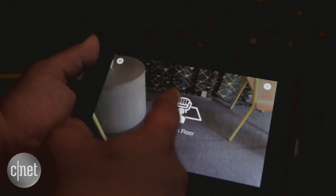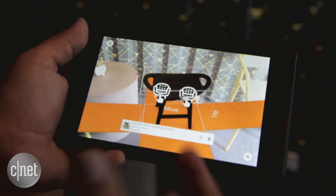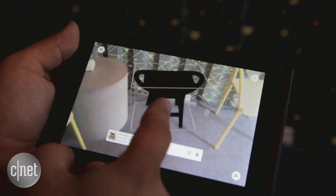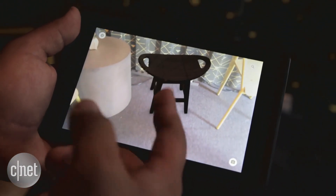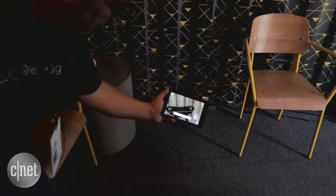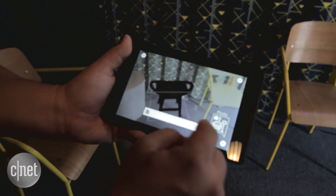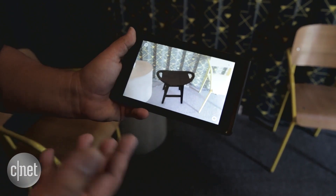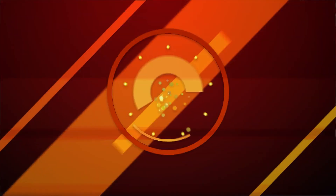Let's try this barstool. It loads the 3D model, unfolds the box and actually puts it on the floor. You can see physically correct dimensions of the barstool and you can check the size of the seat and get up close to it. If you want to, you can push the buy button and it will take you to the main Wayfair application and actually put it in your shopping cart.